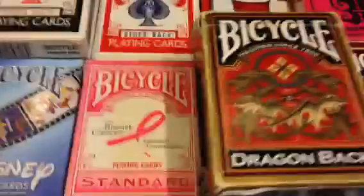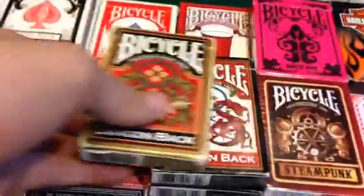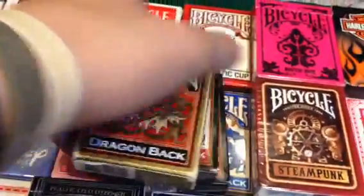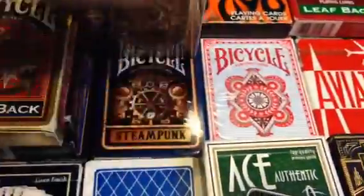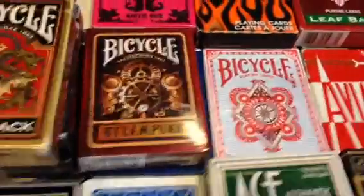We have the Bicycle Breast Cancer deck, my Dragon Back deck, and the gold, two reds, and blue. I had two blues too but I think they got ruined. We have a red and a blue Bicycle Steampunk.